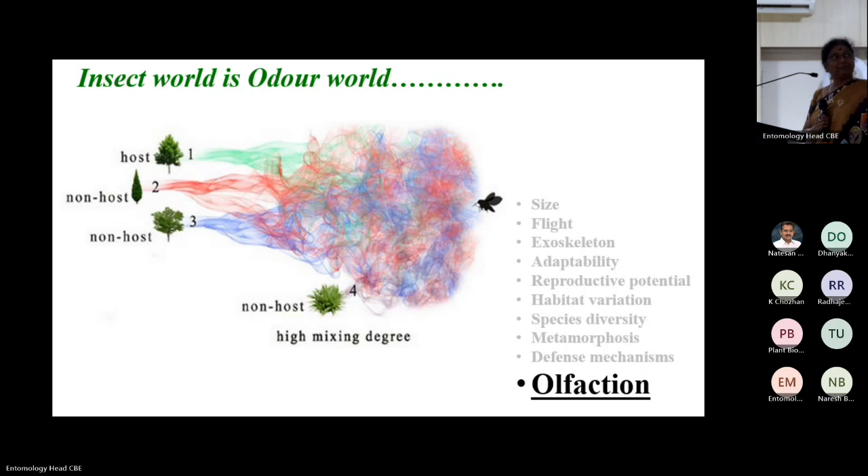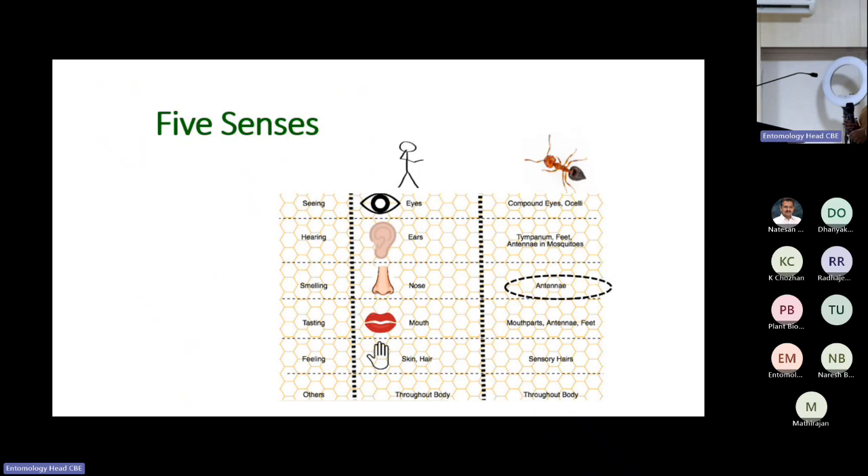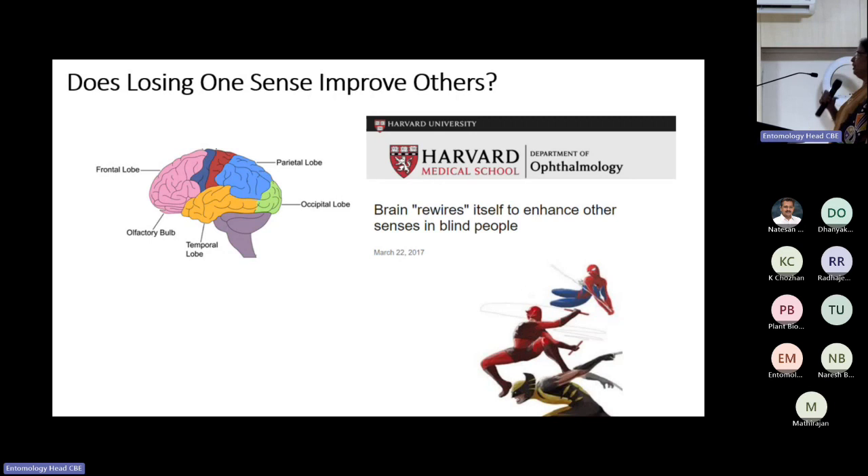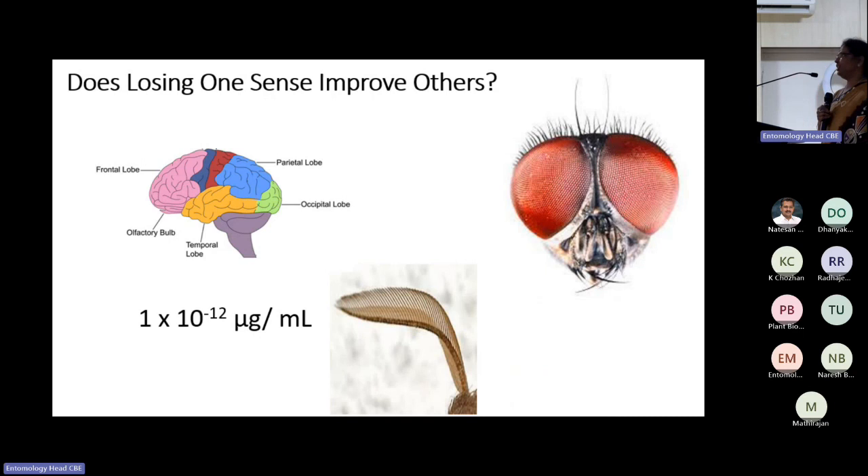I equate insect olfaction to our nose, but that's very wrong. Our olfaction is very limited — we can smell bread baking when passing a bakery, and not much beyond that. If you see insect olfaction, think of the Daredevil character — he lost his sight as a kid and developed extraordinary smelling capability. Medical research says if one sense is compromised, other senses develop extraordinarily. Insect vision is highly compromised, so their olfaction developed to perceive nano amounts of odor.